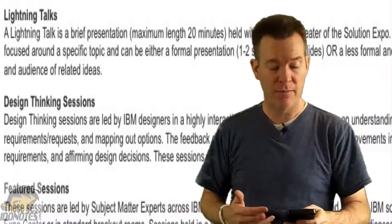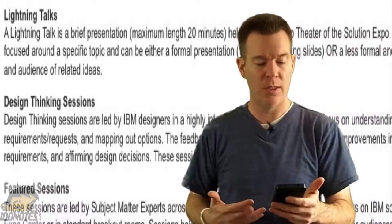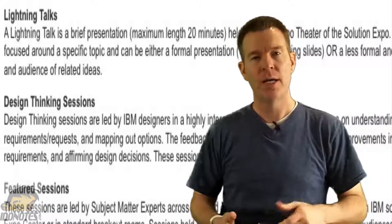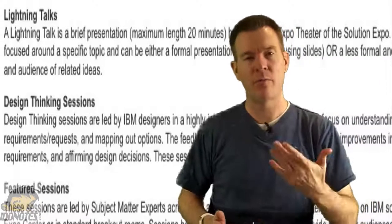Also new this year is design thinking sessions. These are sessions led by IBM designers, interactive, to get prioritizations and pain points about the product, as well as give IBM feedback about what they can do to enhance the product for you. Those are kind of important.